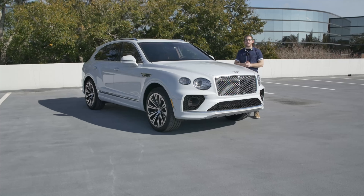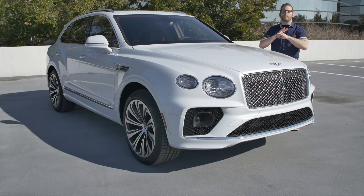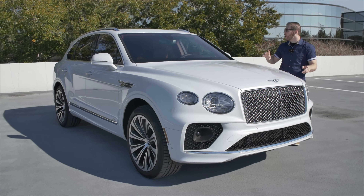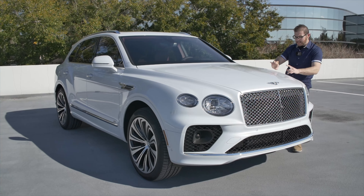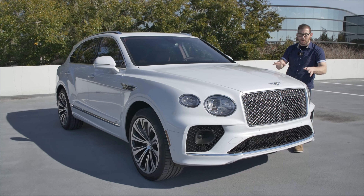So let's start off with an exterior walk around of the new Bentayga. And when I say new, they have radically changed the exterior of this car. The only things that have carried over from the first Bentayga are the doors and the roof. Everything else is different. We have this beautiful shade of ice, which is this really nice metallic white — the same color that I had on my Flying Spur test car.